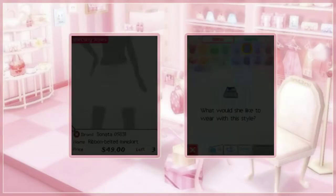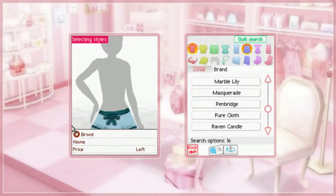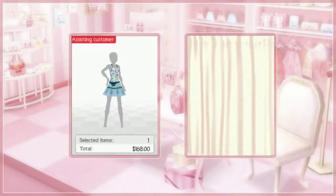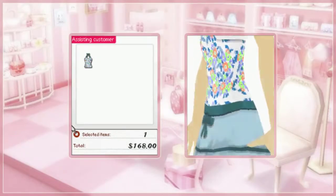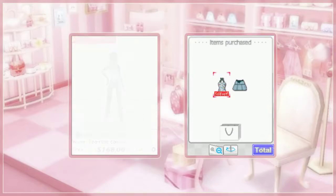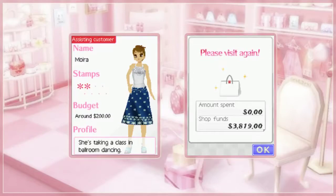Now she's looking for another inner layer. Sonata inners. Now that is perfect. Those clothes look perfect on you. Best summer ever! And she's taking a class in ballroom dancing — that certainly does sound like a fun summer.